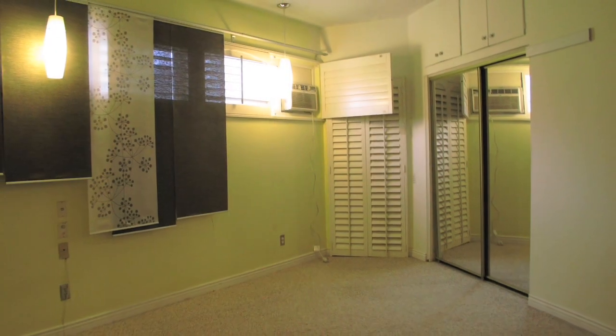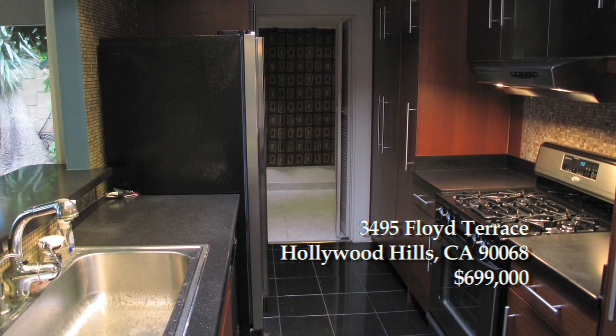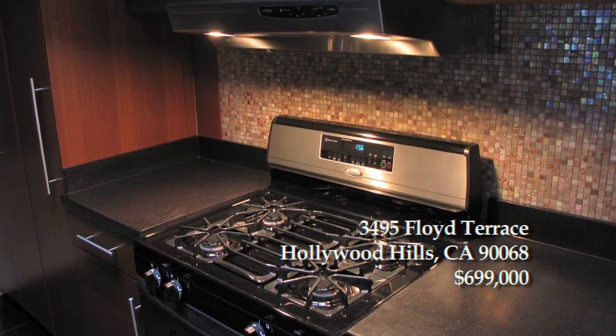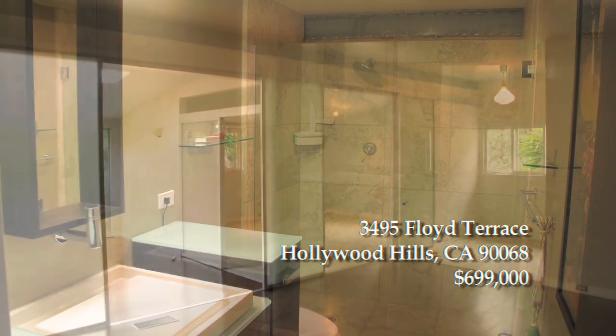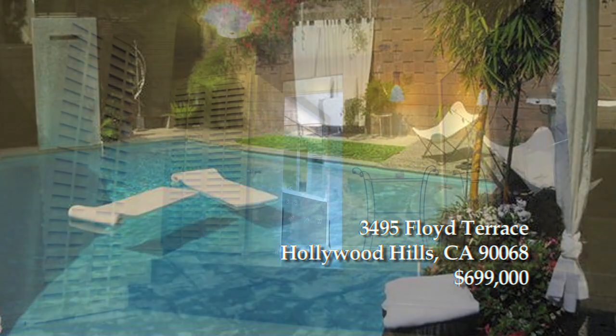This beautiful Hollywood Hills home features two bedrooms, two baths, two thousand and thirty-four square feet, a completely remodeled kitchen with stainless appliances and bath, beautiful dark harbor floors, a luxurious swimming pool, and lots of closet space.